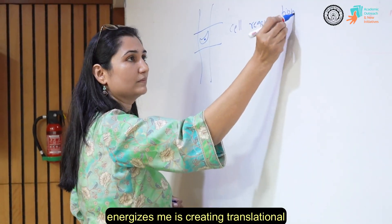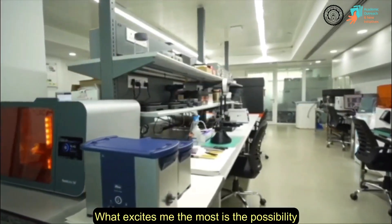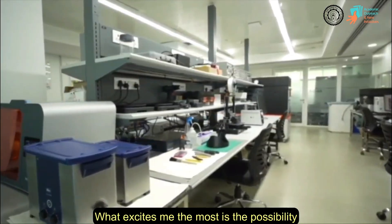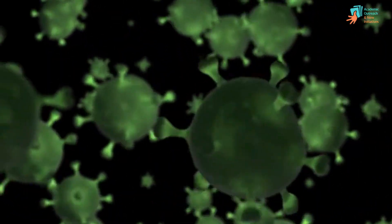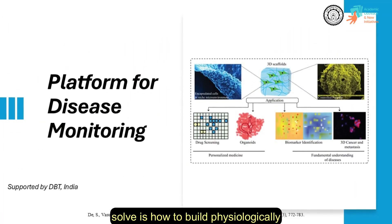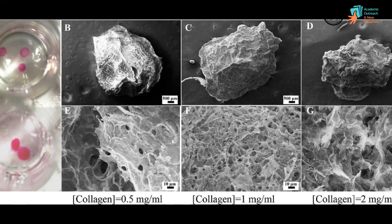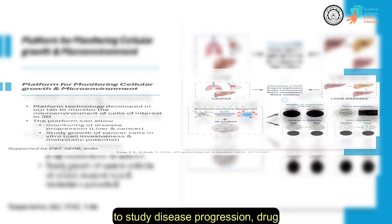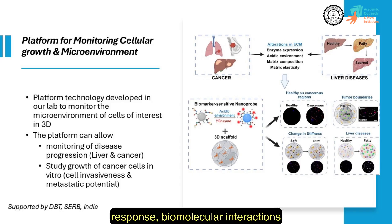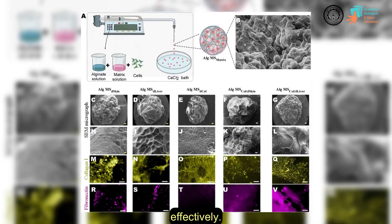What really energizes me is creating translational research that bridges the lab and clinic. What excites me the most is the possibility of using engineered biomaterials to solve critical healthcare challenges such as cancer, sepsis, and liver diseases. The core problem we are currently trying to solve is how to build physiologically relevant technological platforms that mimic real tissue behavior to study disease progression, drug response, biomolecular interactions, and enable real-time monitoring of the disease microenvironment efficiently and effectively.